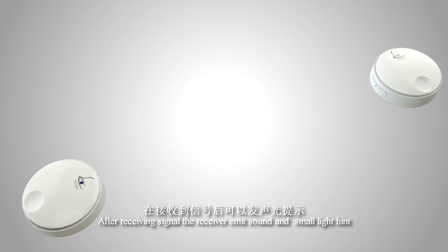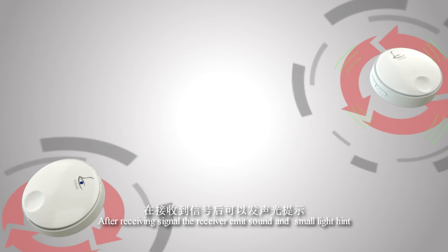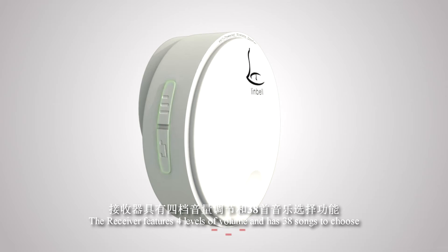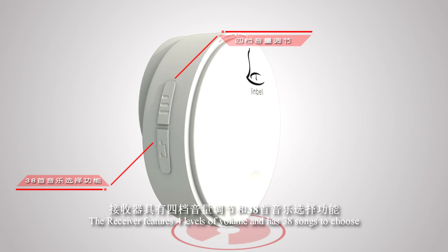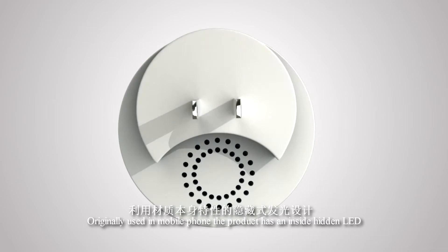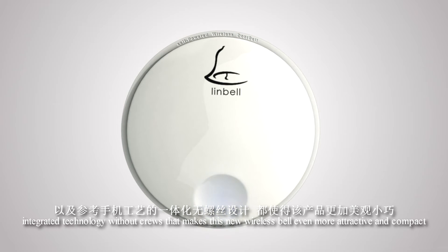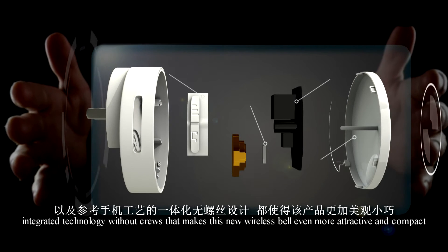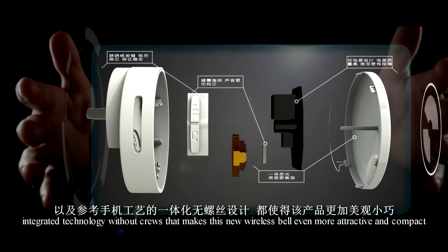After receiving a signal, the receiver emits sound and a small light hint. The receiver features 4 levels of volume and has 38 sounds to choose from. Originally used in mobile phones, the product has an inside hidden LED. Integrated technology without visible curves makes the new wireless bell even more attractive and compact.